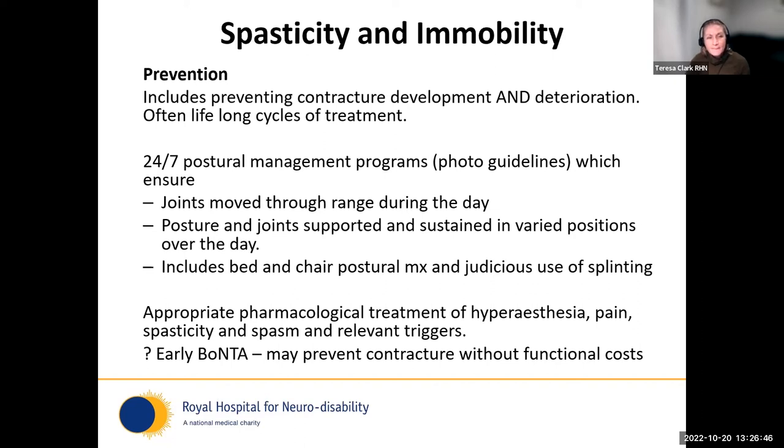Prevention includes both preventing contracture and preventing its progression — those who come to you with contracture already present should also have their risks of worsening considered. The same risk factors apply, and you must implement lifelong cycles of treatment. As standard for our highly dependent patients, 24-hour postural management programmes and care guidelines are in place for every resident and patient, ensuring joints are moved throughout the day — not just in passive ranging or muscle stretching, but into the chair, into the bed, sometimes using devices like the MOTOmed to get more joint range of movement. This must also include appropriate pharmacological treatment of pain, hyperaesthesia, spasticity, spasm, and triggers.